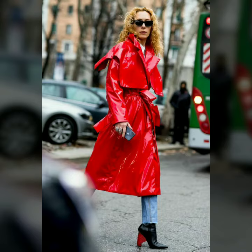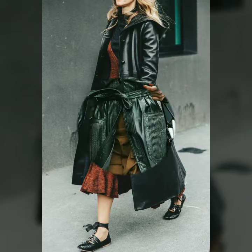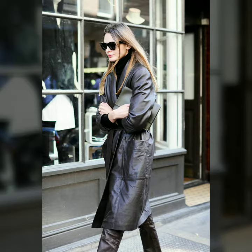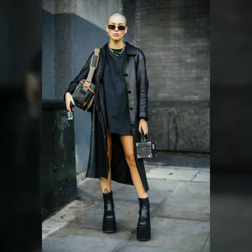Hello dear friends, welcome to my channel. Today I'm going to share with you very stylish and beautiful designs of leather coats for women and girls. These designs are very stylish and trendy. I must suggest you to watch this video till the end.